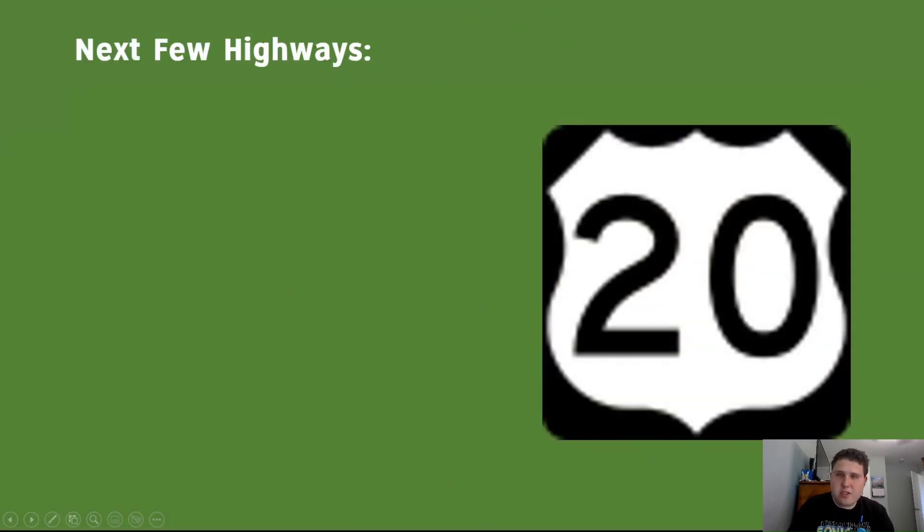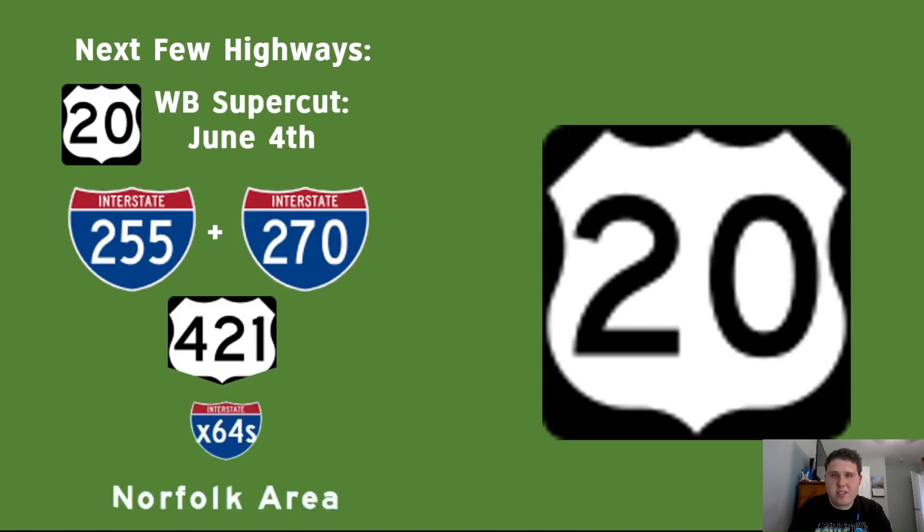Thank you all so much for watching this Supercut of US Highway 20 Eastbound. I hope you enjoyed it as much as I enjoyed making this series. Here are my plans for what's next: next week I'm releasing the Westbound Supercut, then after that I'm doing the St. Louis Beltway for the EFL season, then US Highway 421, and finally all of the child routes of Interstate 64 in the Norfolk area. Thank you guys for watching, and I'll see you next week as we head back towards Newport.